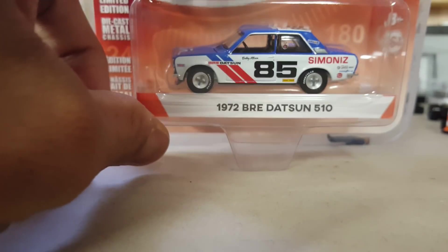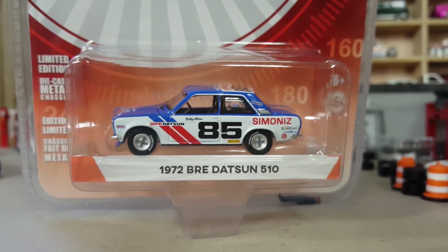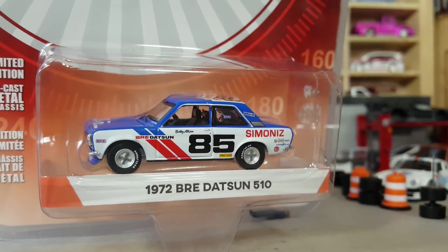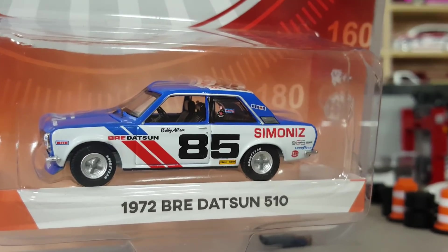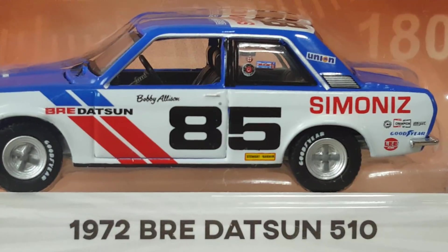And this one I got from my buddy Nick. Shout out to Redline Designs on Instagram. Man, thank you so much, dude. This car is sick. So freaking nice. Look at the detail.